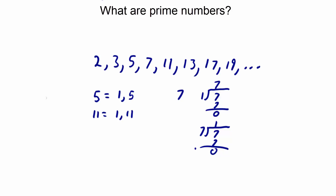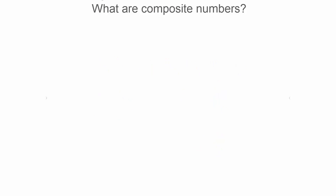Okay, that's pretty much it with prime numbers. Let's move on over to composite numbers. What are composite numbers? Composite numbers are natural or whole numbers and they are not prime numbers. Composite numbers also have more than two factors or divisors.